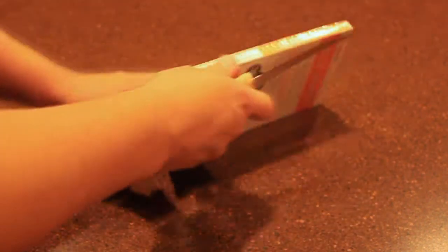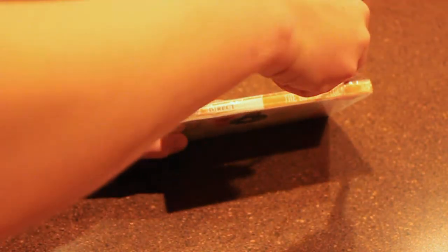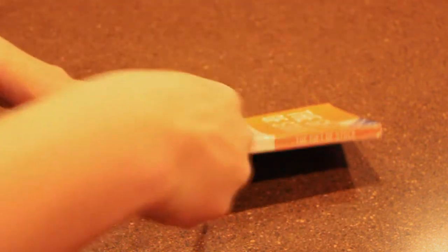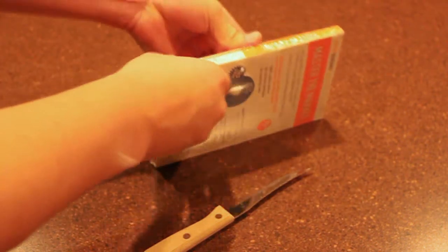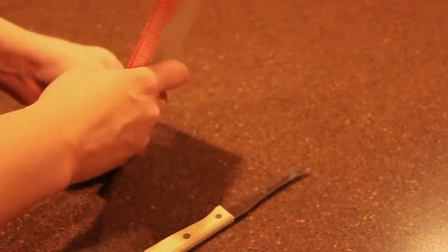So first of all, let's just open it up here. Let me get my knife and make a cut here. Get this open. And once you get this open, let's see what we got. Get that wrap off. So here's the box.